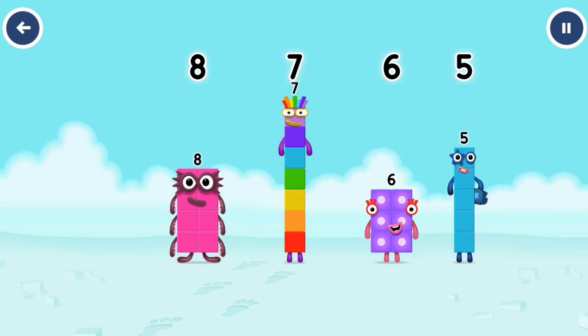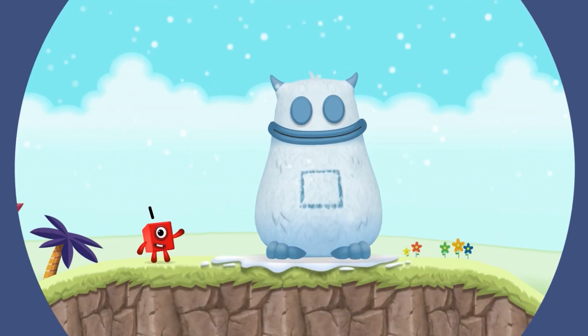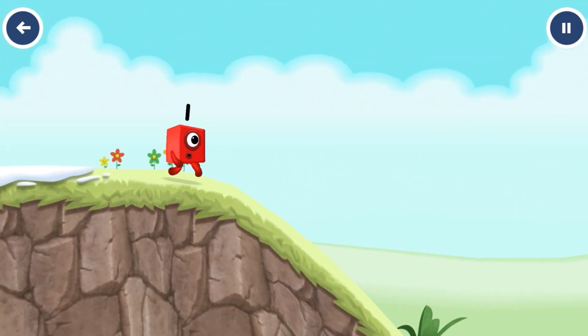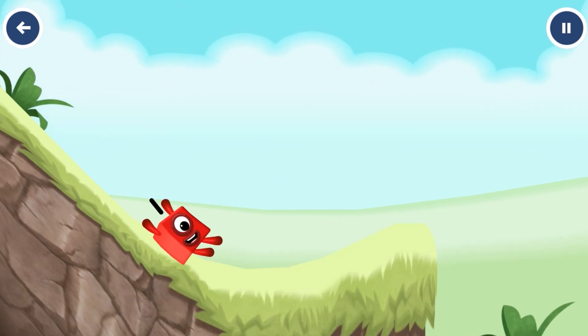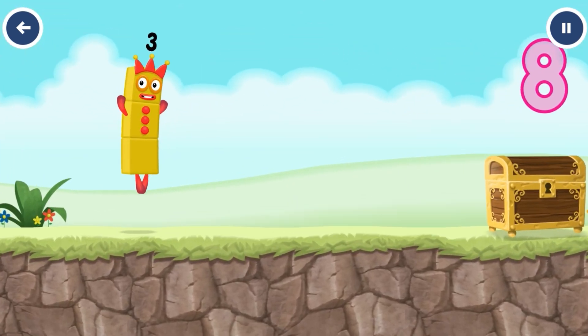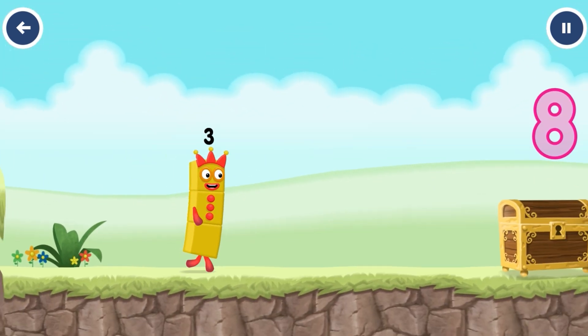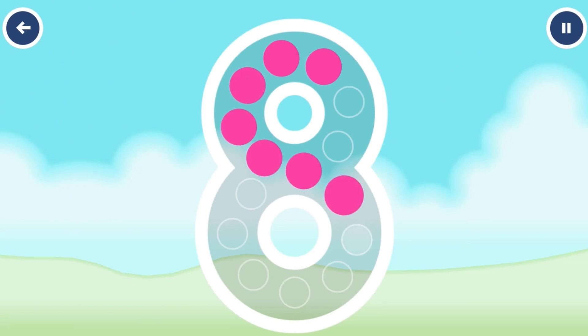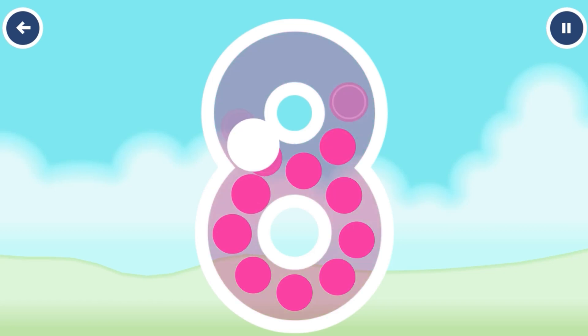Eight. Seven. Six. Five. I'll be back. I am three. Look at me. Can you open the treasure chest by tracing the number? Eight. You got it.